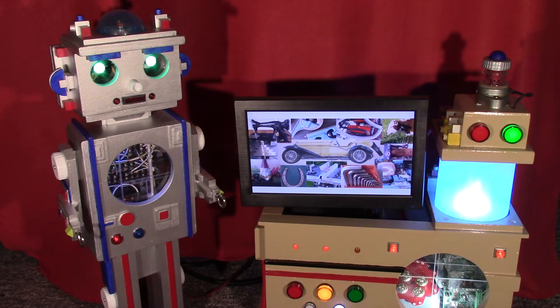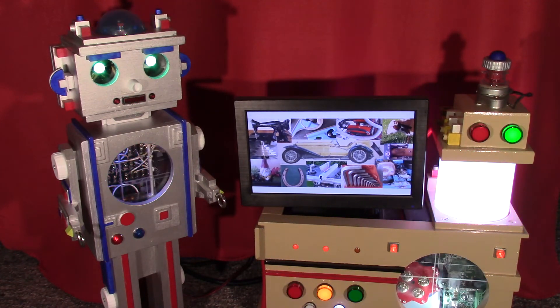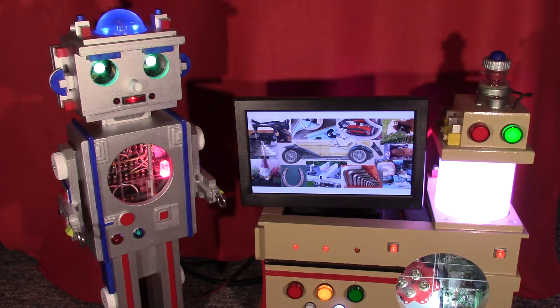Of course, the James Webb Telescope was not without its own problems. It was first expected to enter service in 2010 and cost around $1 billion dollars, but its budget went well over $10 billion, and it was still not ready for service until a decade later.